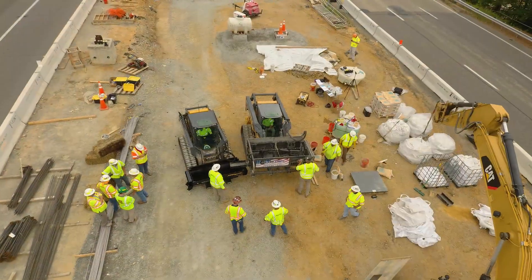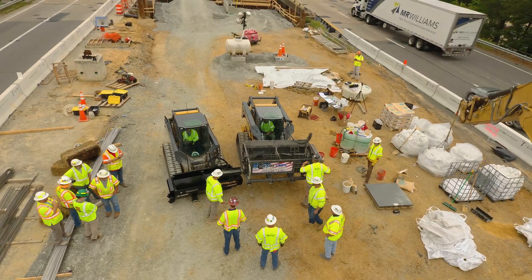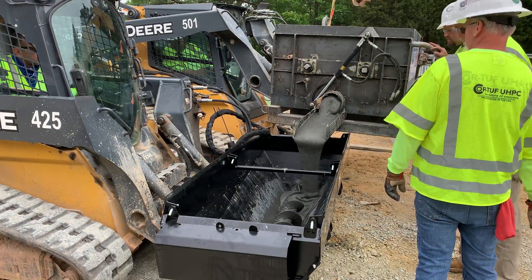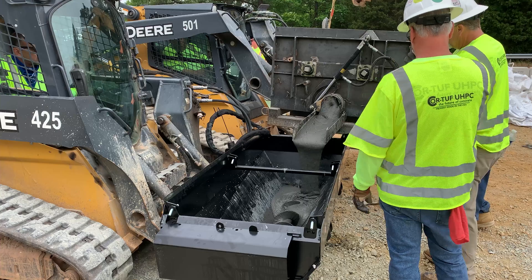To place the material we dispense it into a secondary mobile skid steer mixer for transportation to the joints for placement. Here we can see this process in action — the material transfers extremely quickly and easily into the secondary auger mixer.